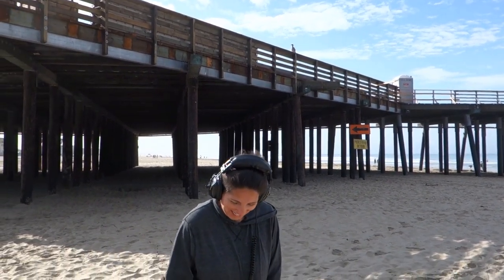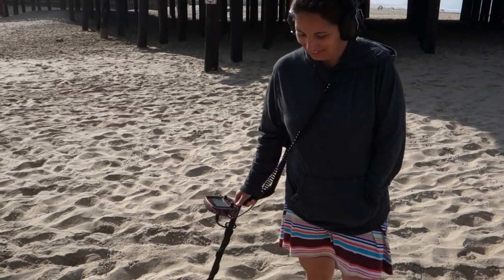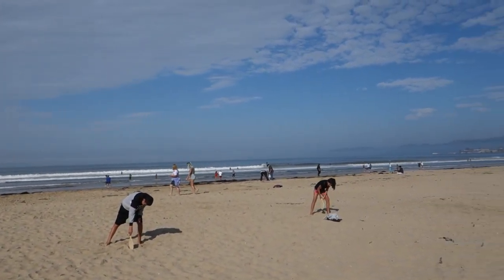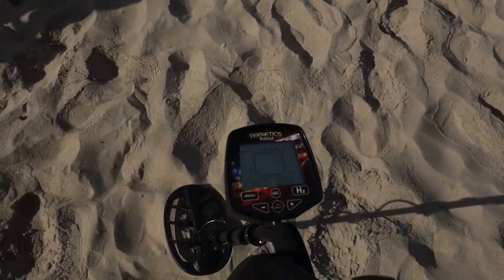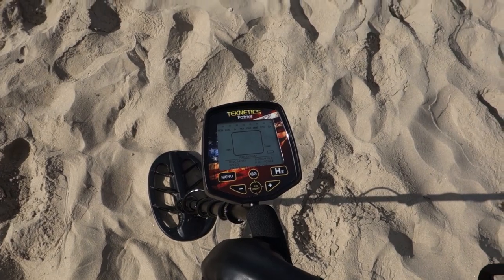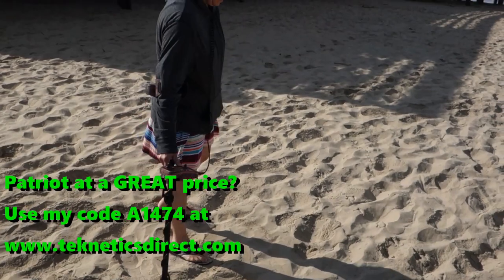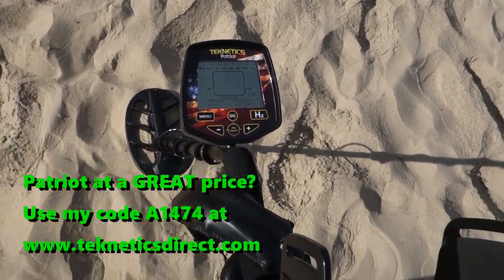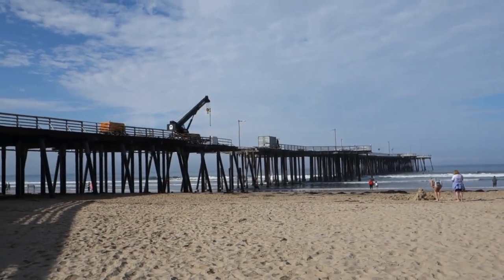She's rocking the style — hoodie and beach dress, purple flip-flops, and her Fisher F19. She is girled out and ready to go detecting. The kids are over here playing smash ball. I have the Technetics Patriot today — I got confused for a second — she has the Fisher F19, I have the Technetics Patriot.